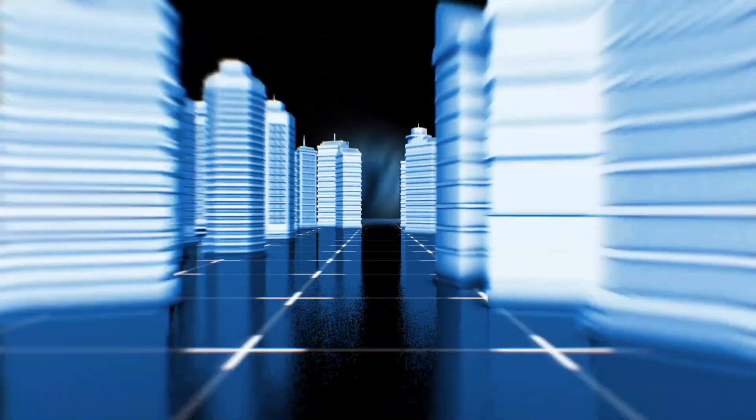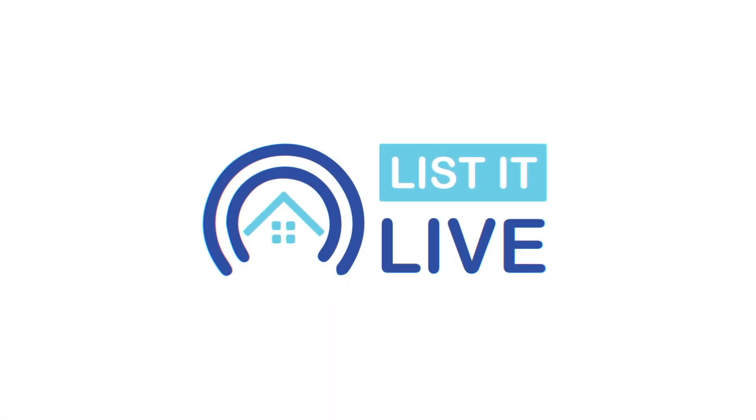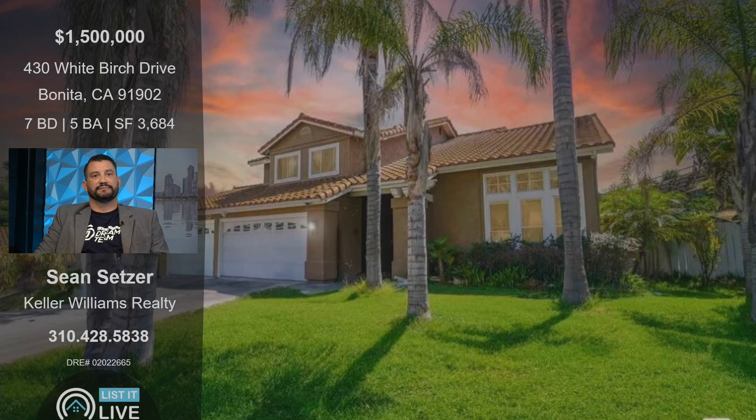Welcome to List It Live, where we give you a guided tour of San Diego's product homes for sale. I'm here with Sean Settler. Hello, I'm happy to be here. Thank you for coming in, we are happy to have you. And really excited to look at your latest listing.